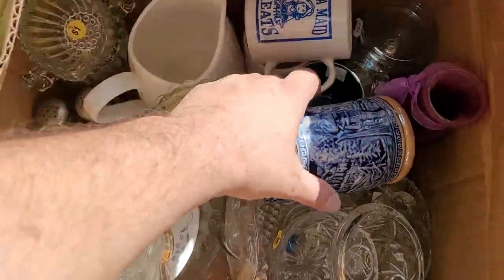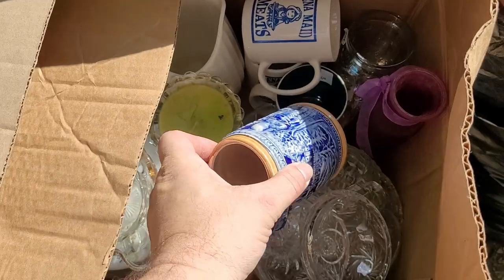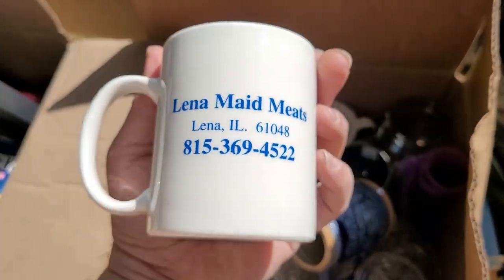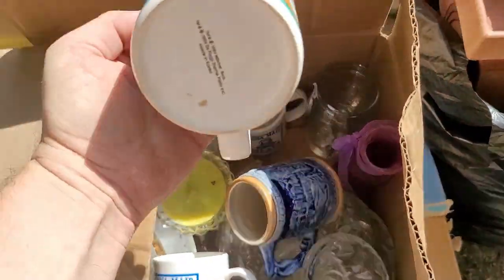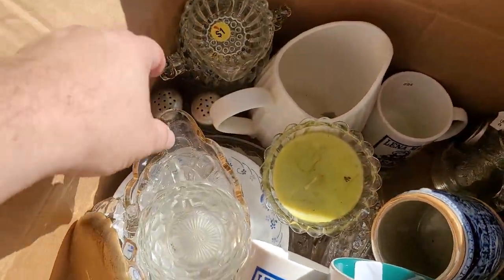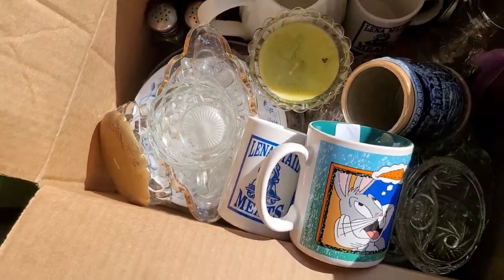All right, we've got a box of glassware. That's cool — made in Japan. That's really pretty. Look — Lita Made Meats! Sweet. That's the butcher right here. Oh, Bugs Bunny. Nice. There's another Lita Made Meats one in there. And we've got some salt and pepper shakers and some other glassware.